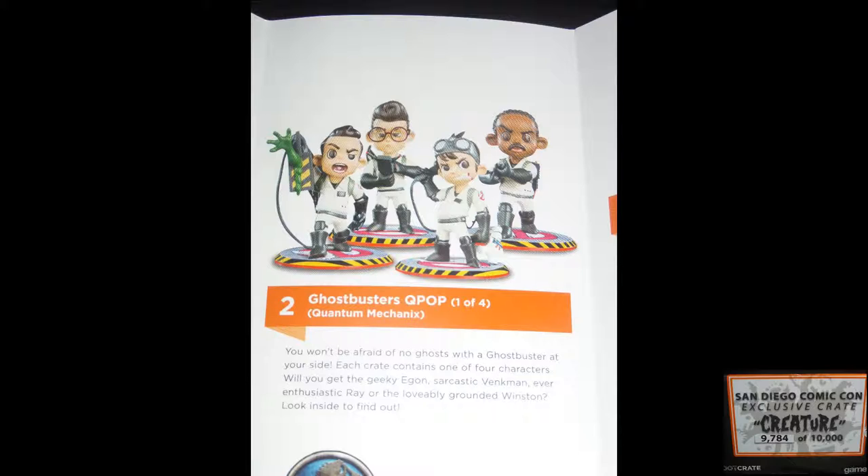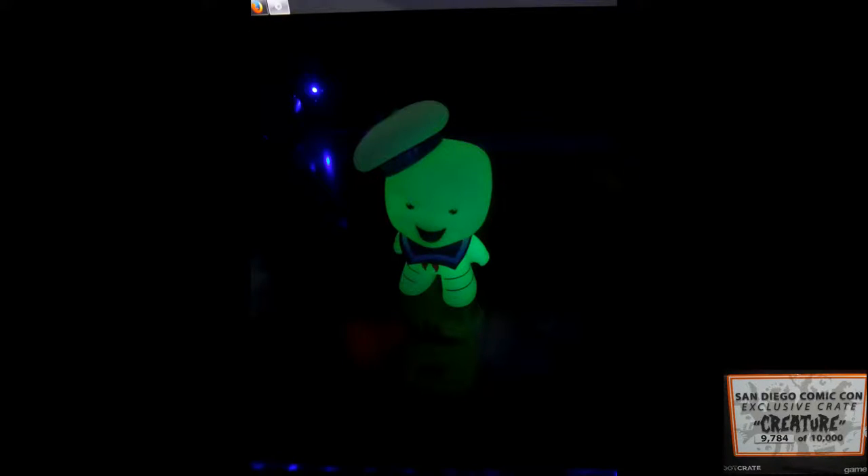After looking at the flyer that came in the box, I realized the Q-pop figure is actually one of four Ghostbusters Q-pop figures you could get. Also realized that the Titan vinyl mystery minifigure is the same in all boxes — it is the glow-in-the-dark Stay Puffed — so I included a picture, check it out.